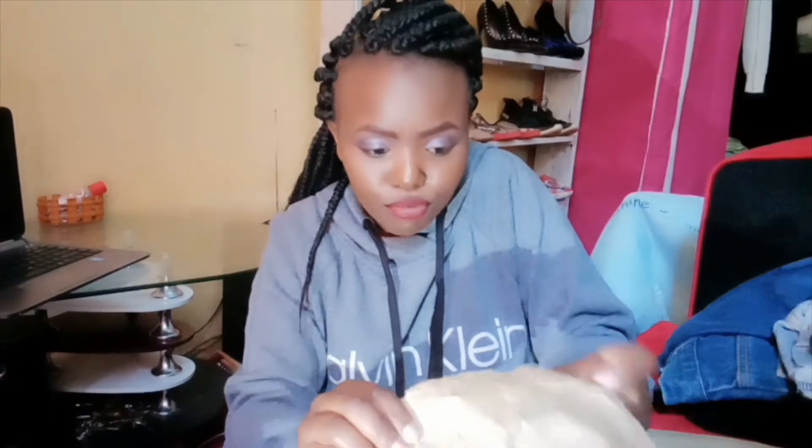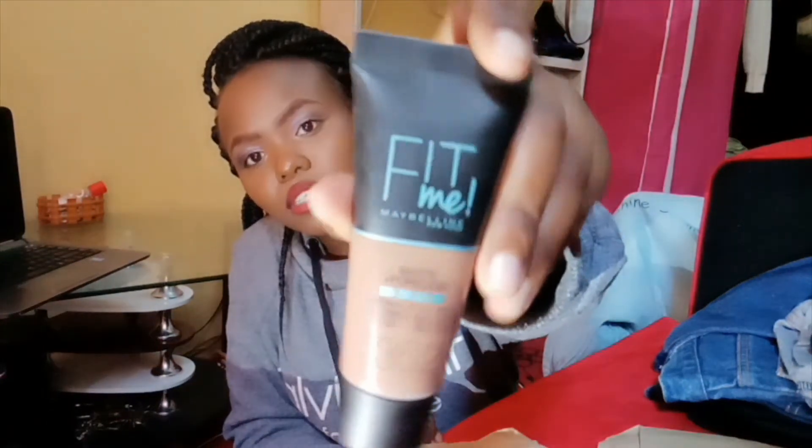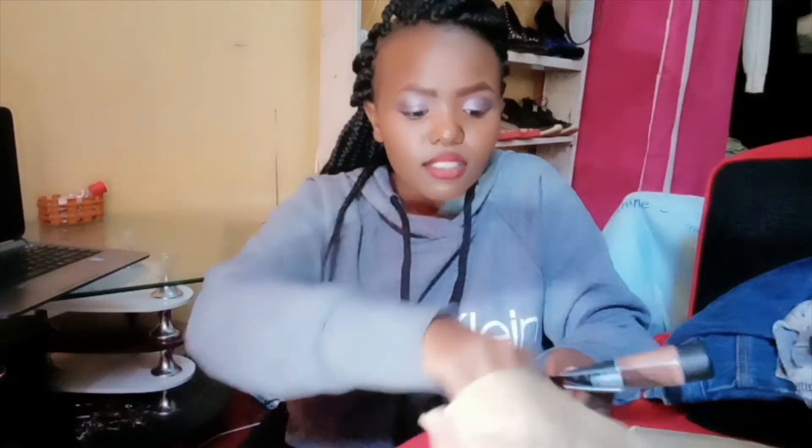Before I went to shop for clothes at Sasa Mall, I stopped at Super Cosmetics and bought a few things. First is this foundation — Fit Me foundation. My shade is 362. This was on offer so it was a big deal — I got it for 840 shillings. It's what I'm wearing right now and I love it.